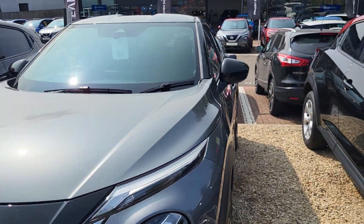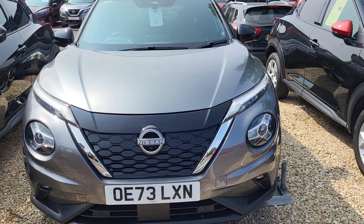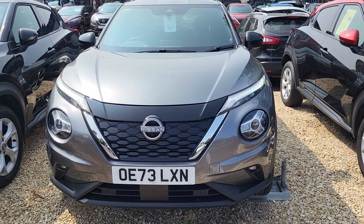And there you have it. If you have any questions regarding the 73-plate Nissan Juke Tecna Hybrid, please contact me on 01296 310630. Thank you.